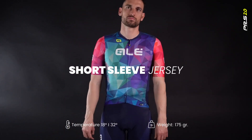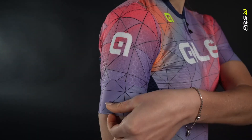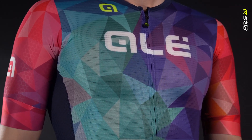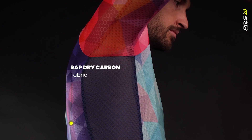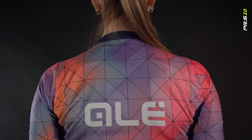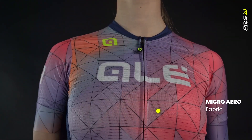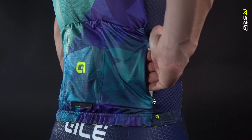This top-of-the-range race jersey has been developed in collaboration with the World Tour teams to achieve the highest level of aerodynamics. Thanks to body mapping technology, each fabric is strategically positioned following the anatomy of the body. The combination of the anti-static qualities of the wrap dry carbon fabric with carbon thread and the lightness of the micro area fabric is complemented with the breathability of the Piuma mesh, ensuring unparalleled comfort.